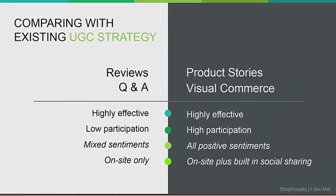With reviews and Q&A, the participation rate typically ends up being on the lower side — it's kind of hard to get people to participate. With the strategies we discussed today, because we are engaging users at the right point in time, the participation rate is typically at least 10 times higher compared to reviews or Q&A — we typically see 10 to 15% of customers participate. With reviews and Q&A, sentiments can be mixed, which isn't necessarily bad because it looks more authentic. But with the two new strategies, because we're asking users to share their excitement rather than review the product, the content is always positive.